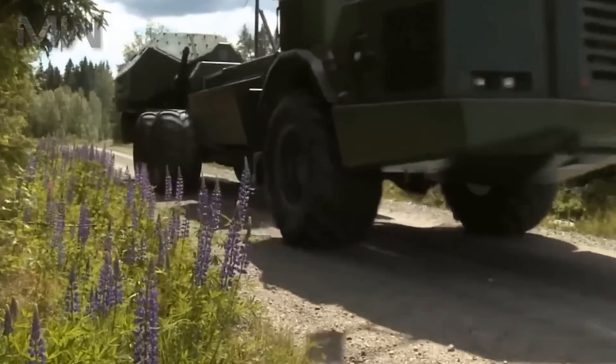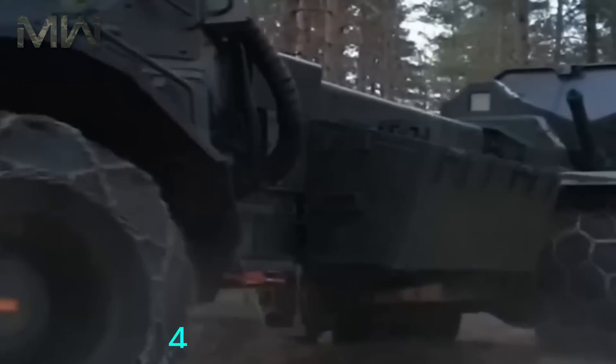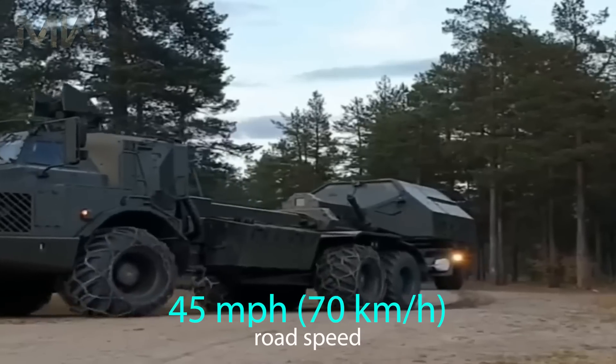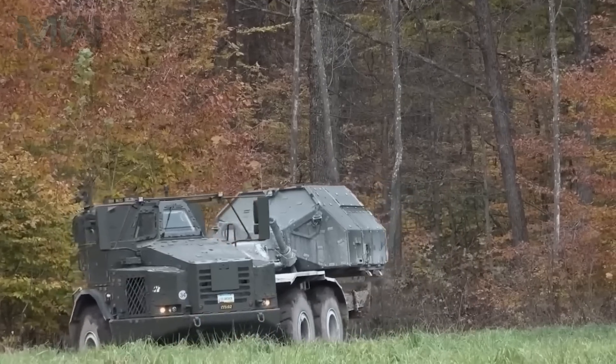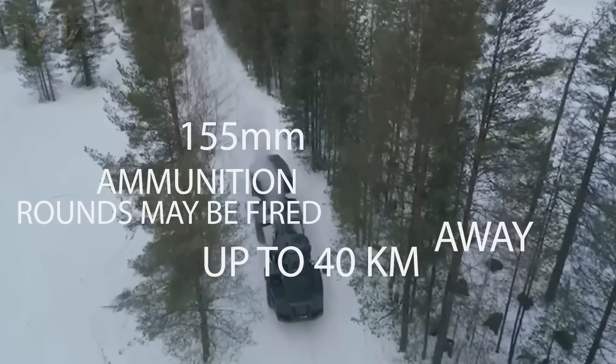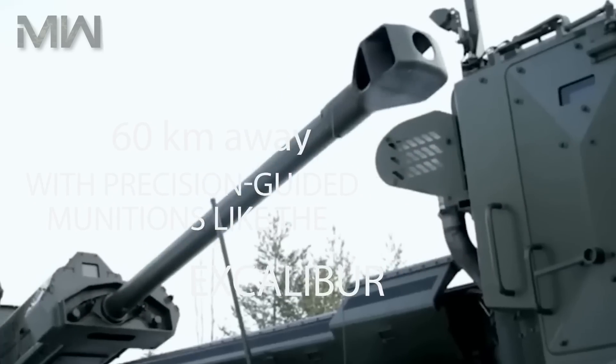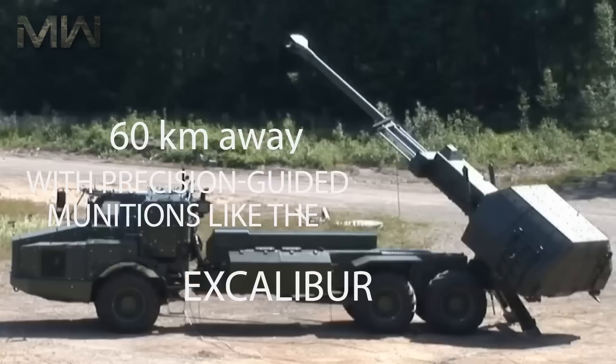The Archer system has been specifically designed for mobility in the most challenging terrain. With a road speed of up to 45 miles per hour (70 kilometers per hour), with normal 155mm ammunition, rounds may be fired up to 40 km away, and 60 km away with precision-guided munitions like the Excalibur.